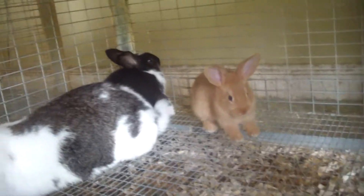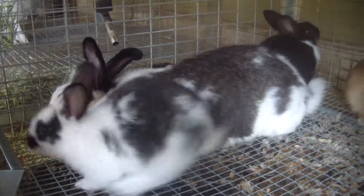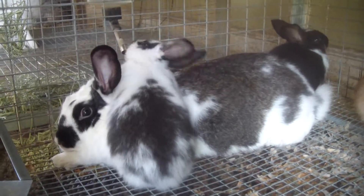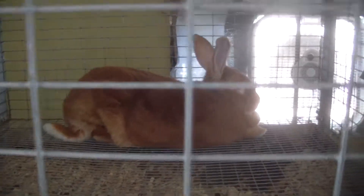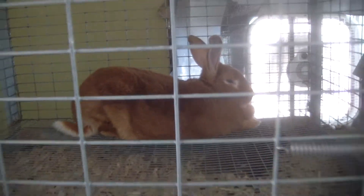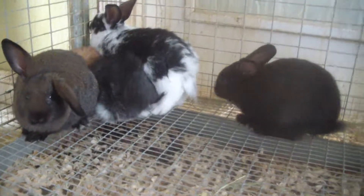They'll be weaning the rest off mom throughout the week. She is a New Zealand White and the Broken Black Buck is also the dad. She was also bred by the New Zealand Red — so that's daddy there. Some cool coloration on them; there's another red one in the back there, you can barely see it, but got a good variety.